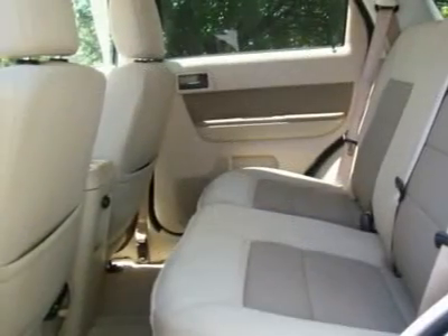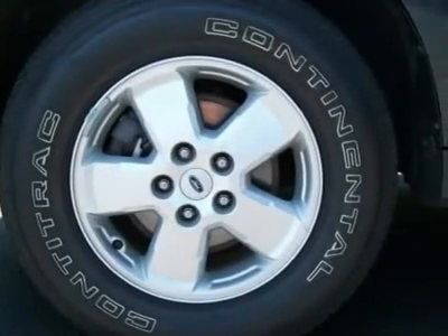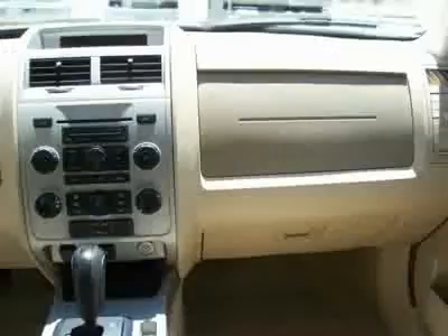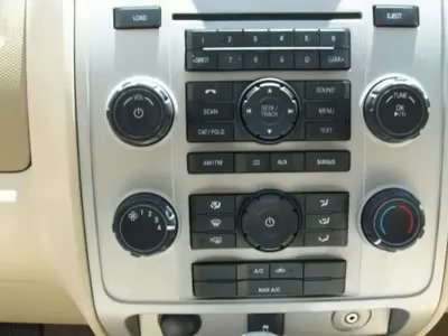traction control, entry keypad, message center, side airbags, six-way power driver's seat, power locks, mirrors, windows, tire pressure monitoring system, upper carat, ABS, cruise, roof rails, tilt wheel, and fog lamps.